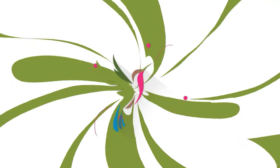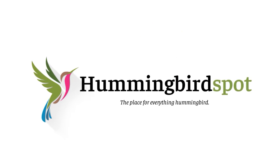Hi, my name is Carol. Welcome to Hummingbird Spot. This is the fourth episode in my quest to photograph every hummingbird species, and the second episode in Honduras.